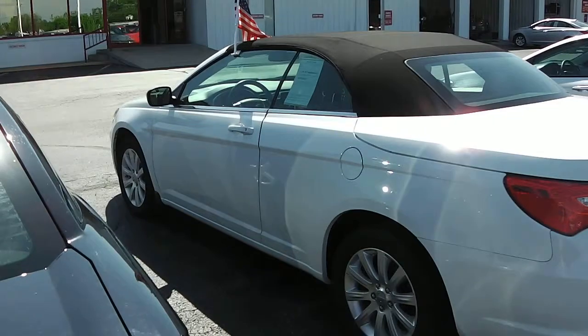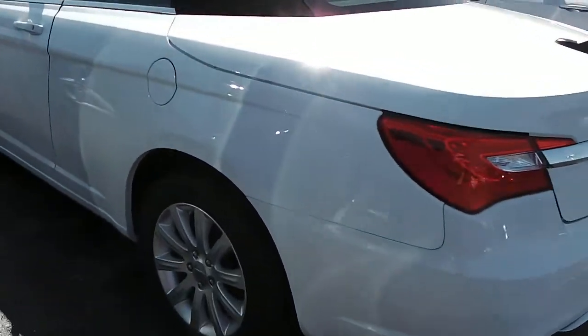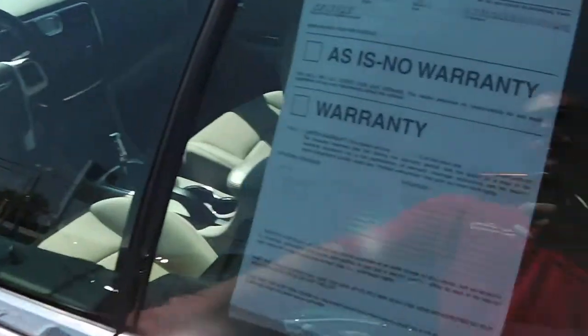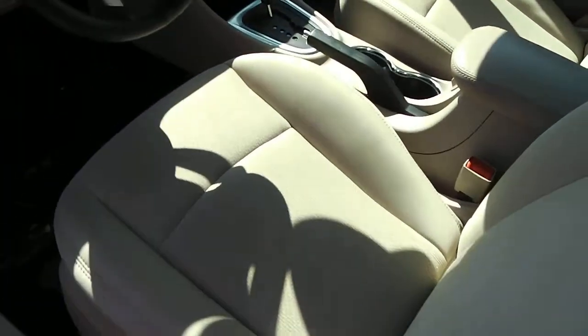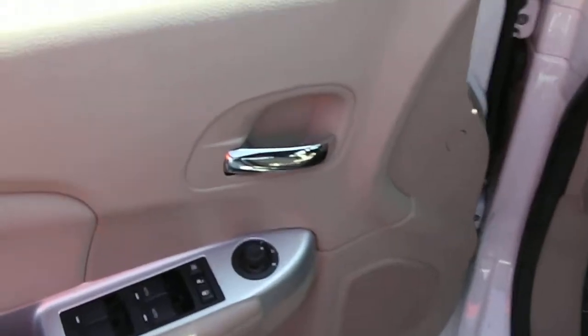Moving down the driver's side, it's very, very nice — a very clean car. Summer is around the corner; who doesn't love a convertible? Moving up the door, you can see it has a tan or khaki interior with chrome door handles.